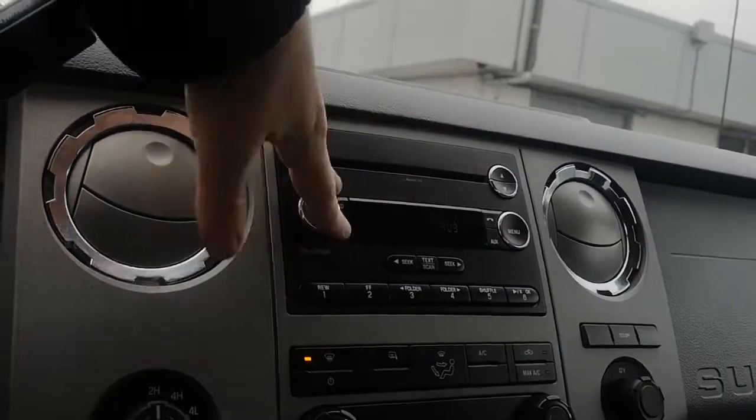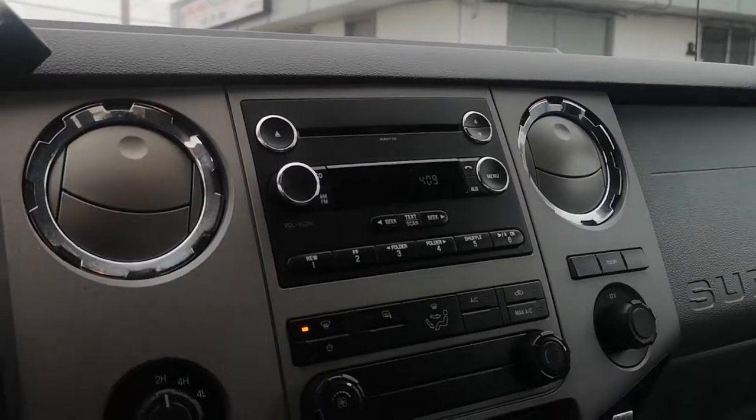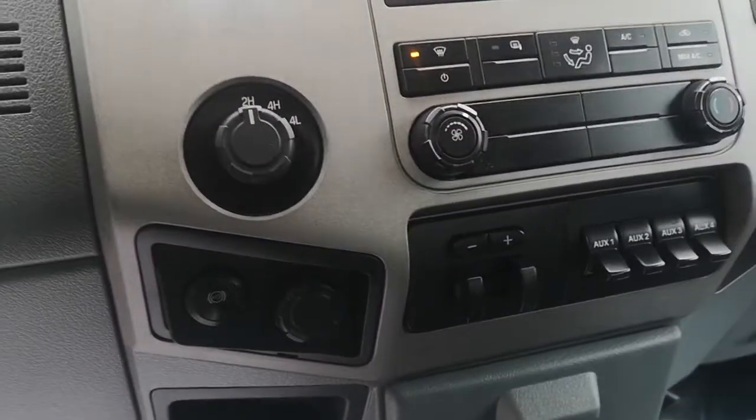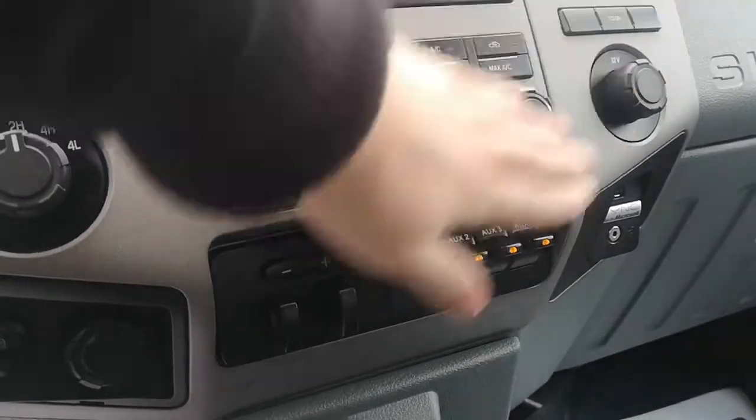Pull this out, get a nice double-din deck in there — you'll have your navigation, Bluetooth — and then you're rocking buddy, you're pretty much sitting in the lap of luxury. Another thing: you got the exhaust brake, trailer brake controller, and all your auxiliary switches there as well.